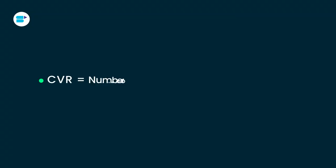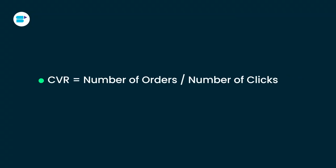Third is conversion rate. CVR is the percentage of people who click on your ad and then make a purchase. It's calculated by dividing the number of conversions by the number of clicks. CVR measures how effective your Amazon ad is at driving sales — a higher CVR means your ad is successfully turning clicks into purchases. For example, if your ad gets 5,000 clicks and results in 150 purchases, your CVR would be 3%.